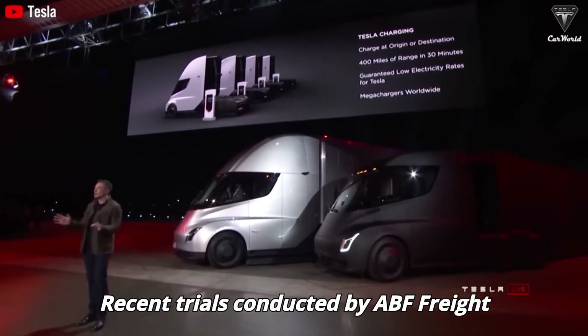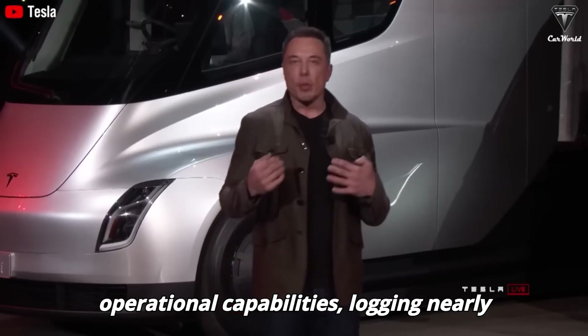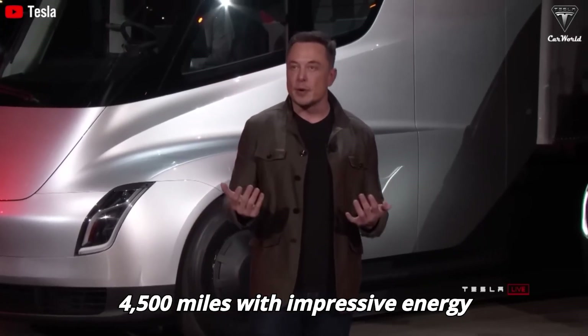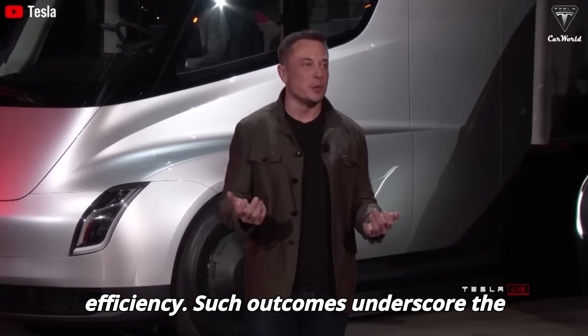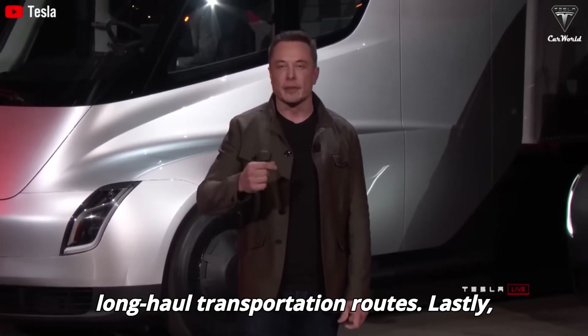Recent trials conducted by ABF Freight have validated the Tesla Semi's operational capabilities, logging nearly 4,500 miles with impressive energy efficiency. Such outcomes underscore the truck's suitability for both regional and long-haul transportation routes.